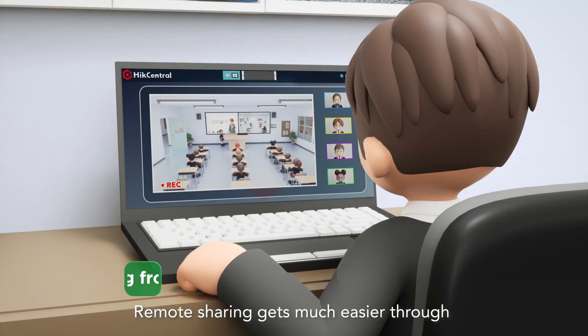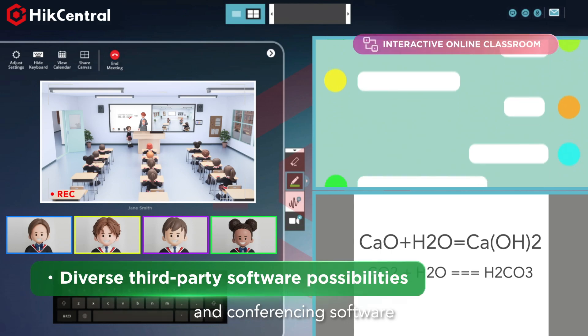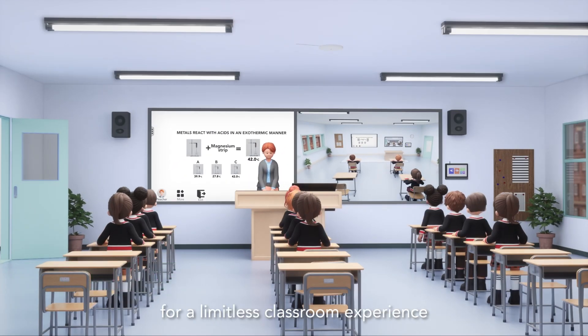Remote sharing gets much easier through ClassN's integrated tools and conferencing software. HikeVision's smart classroom supports interactive apps, including ClassLink and ClassN, aligning with various software for a limitless classroom experience.